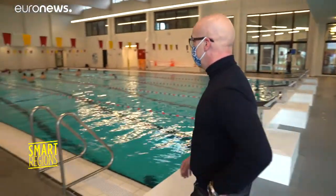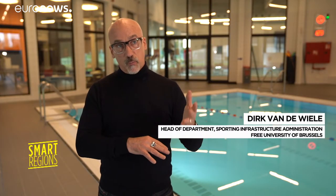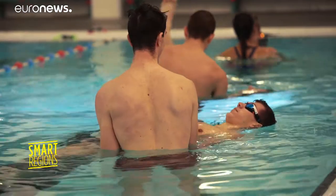We have doubled the capacity of the swimming pool. Now instead of 80,000 people compared to the old pool, we can service 150,000 people a year. It's not only individuals who come and swim.